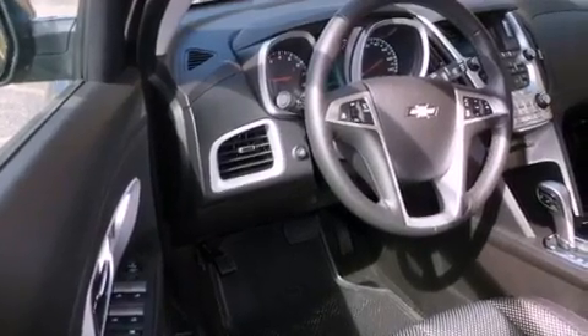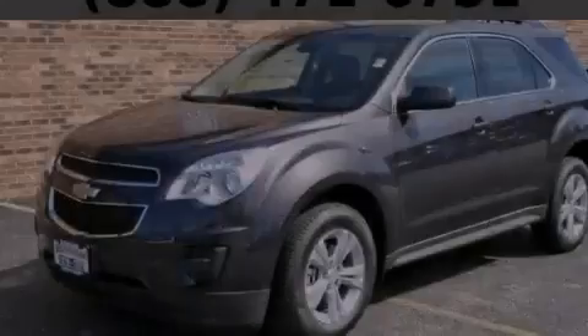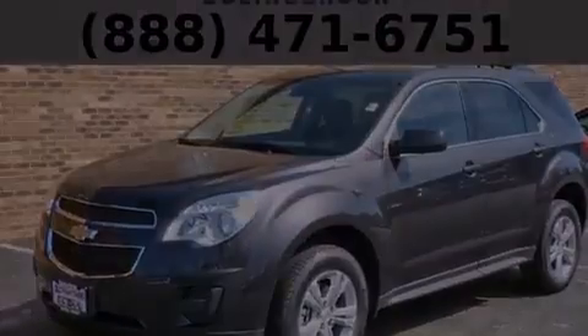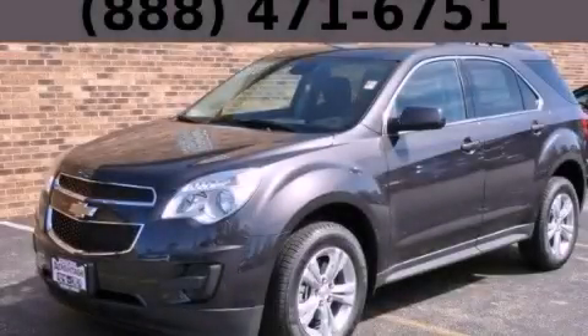With an EPA estimated rating of 32 miles per gallon on the highway, this vehicle helps leave money in your pocket where you want it. Contact us today to arrange your test drive.